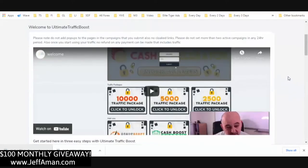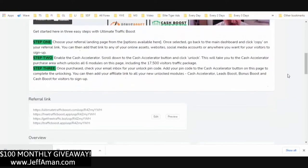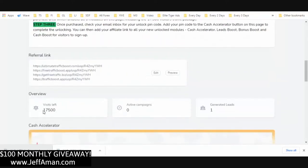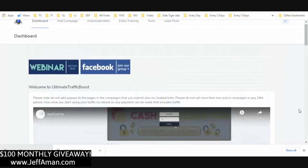Here we are in the dashboard. The gist of this is that you're going to be able to give away free traffic packages — everybody needs traffic, it's the number one most wanted thing online. You can see I've got seventeen thousand five hundred visits left that I'm going to set up.